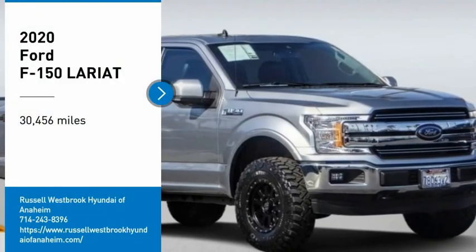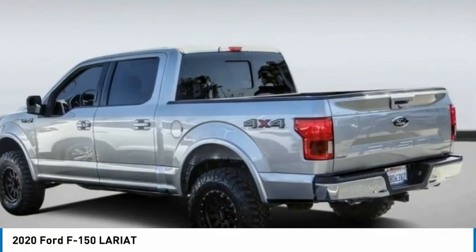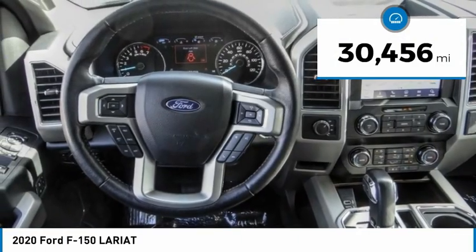We are pleased to show you the 2020 F-150. A Ford F-150 knows how to handle any situation. It's built to follow orders. No whining. This vehicle has less than 35,000 miles.